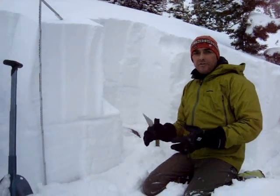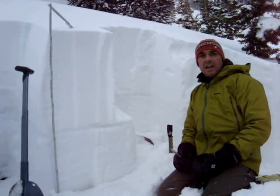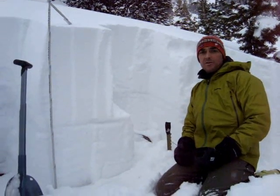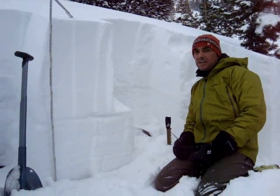I'm here in the flanks of the avalanche, right immediately adjacent to the crown. The crown depth is anywhere from two to three feet deep and the average slope angle is around 36 degrees.